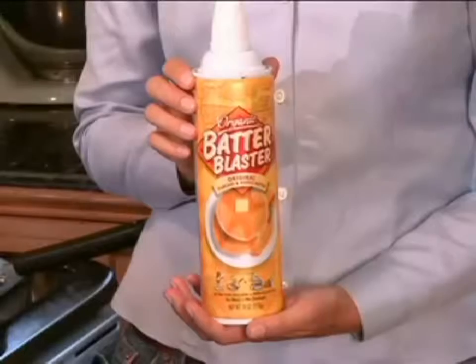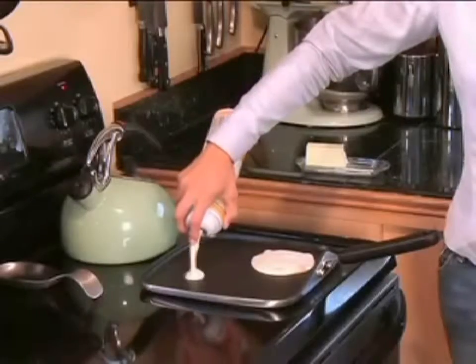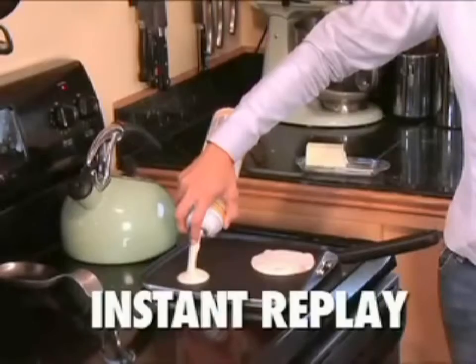Announcing Batter Blaster. Just shake, point, blast, and cook. Again, just shake, point, blast, and cook. It's that easy.